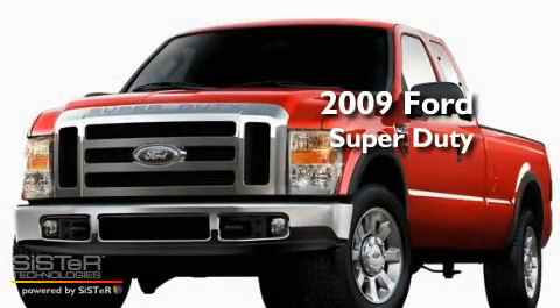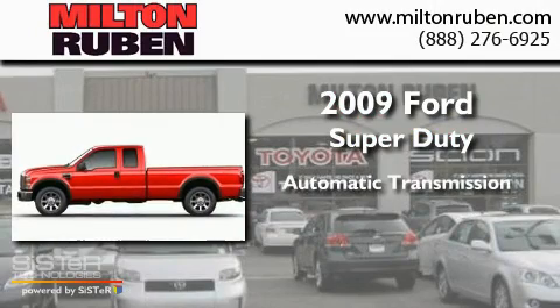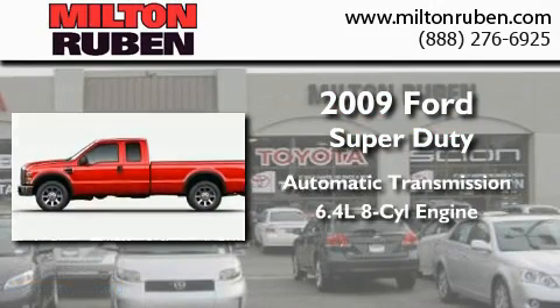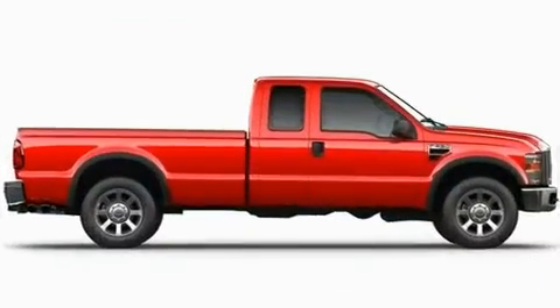This is a 2009 Ford Super Duty. This truck has an automatic transmission, a 6.4-liter V8, and the added capability of four-wheel drive.